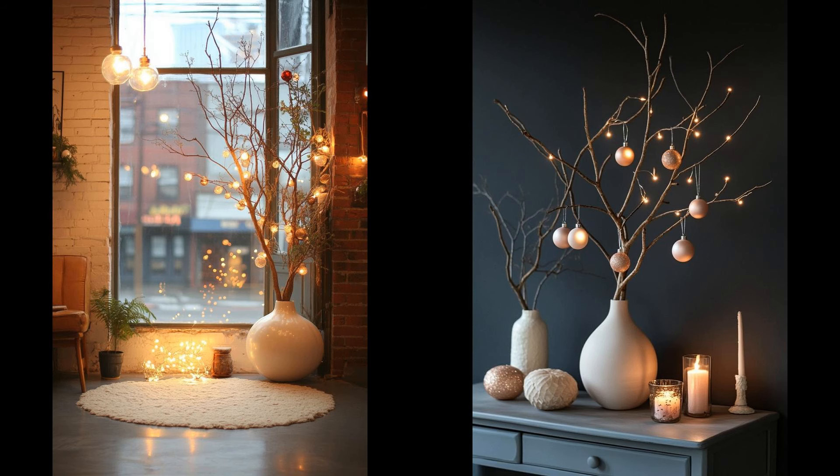Bare branched trees offer a striking alternative to traditional Christmas decor. They add a modern, rustic feel to any space and are perfect for minimalists. Just a few ornaments or a string of twinkle lights can transform these bare branches into holiday magic. Less really can be more. However, be cautious of potential clutter — focus on keeping decorations simple and cohesive in color. One or two feature ornaments can make a powerful statement without overwhelming the branches. Keeping it minimal also means less to pack away later, so it's a win-win.